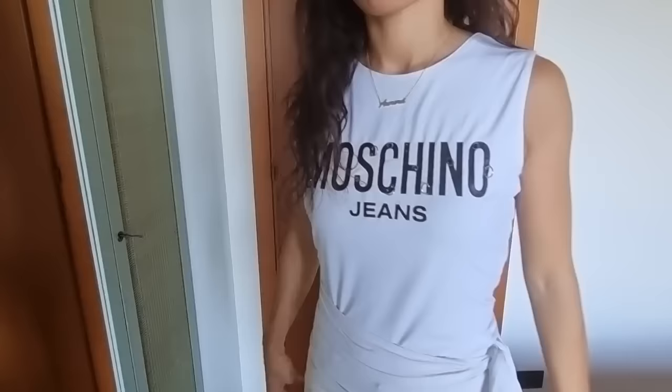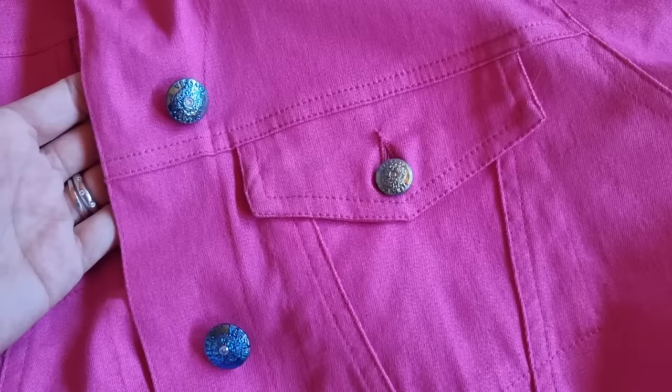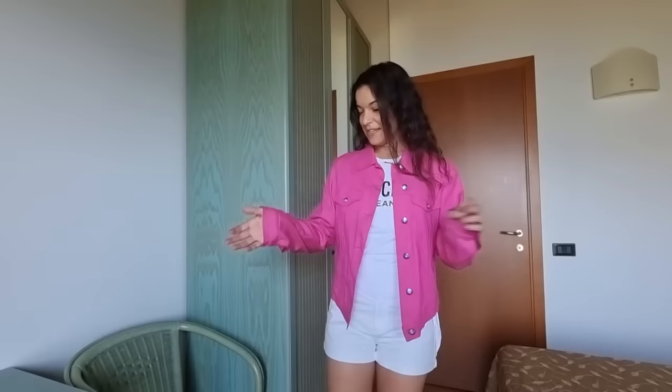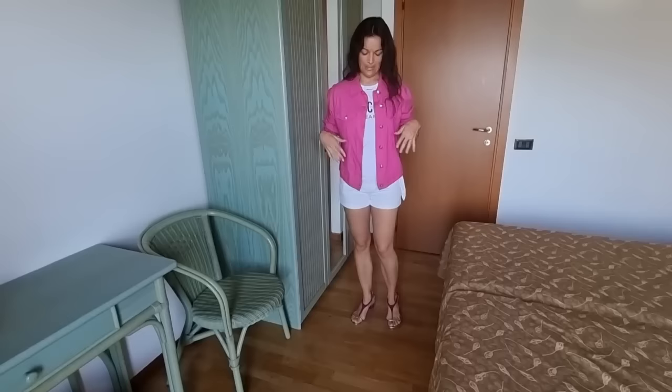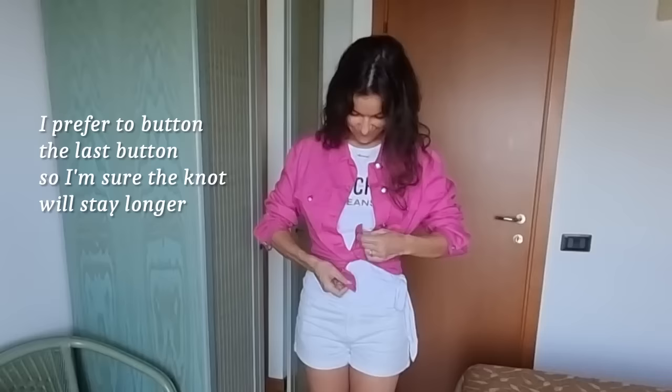One of my last finds is this top by Moschino Jeans — it's a bit punk, it has like piercings. I would like to style it with this jacket by The Sachi. This is a little bit Barbiecore because there is this new Barbie movie and everything is pink, so bright pink is the color of this summer. I like that it is a bit longer on the front and shorter on the back.